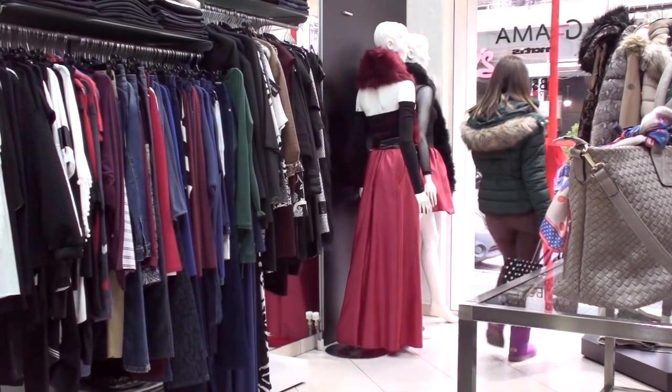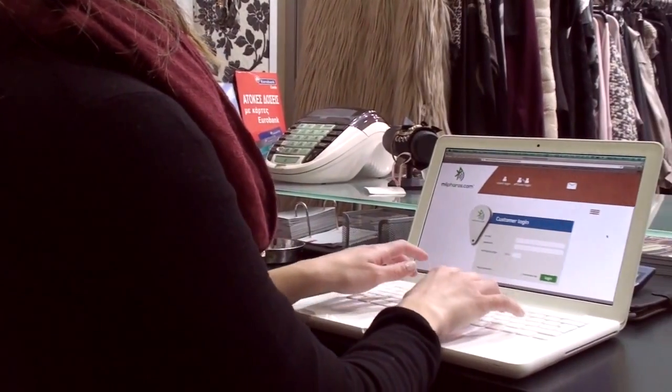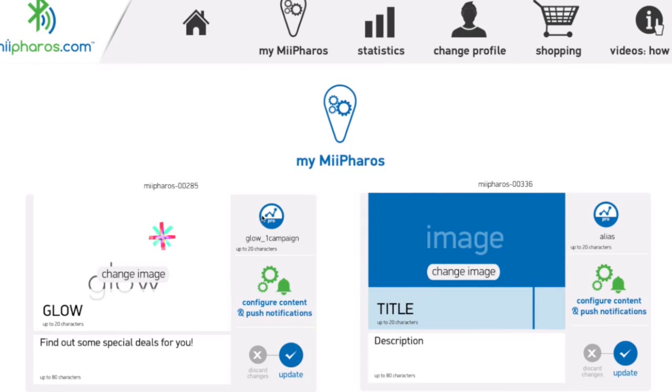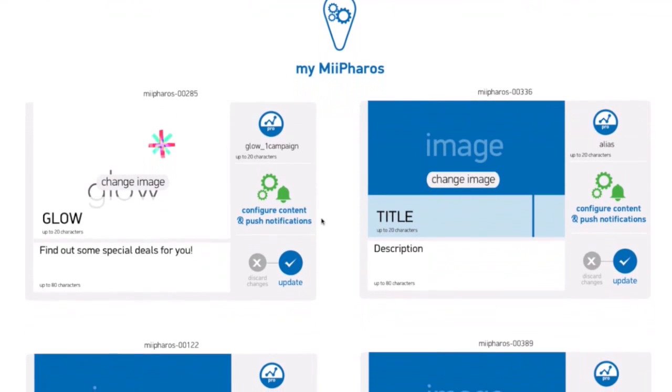Retailers can add content to devices from a web interface without physical connection and without coding knowledge. With just a click, transform their website into a mobile site.